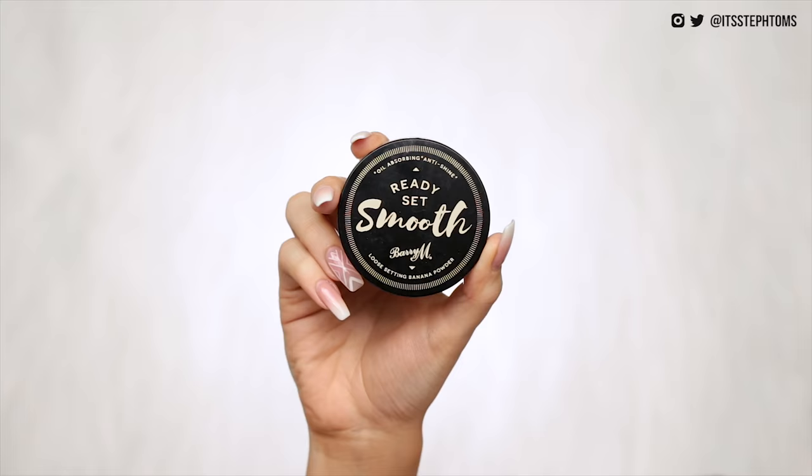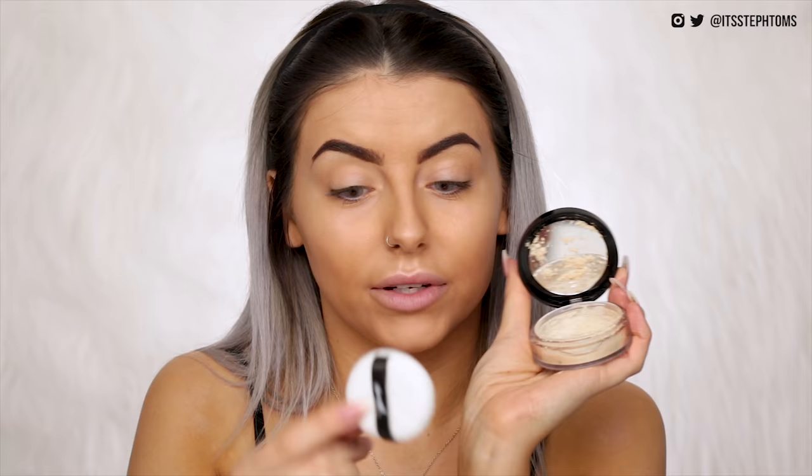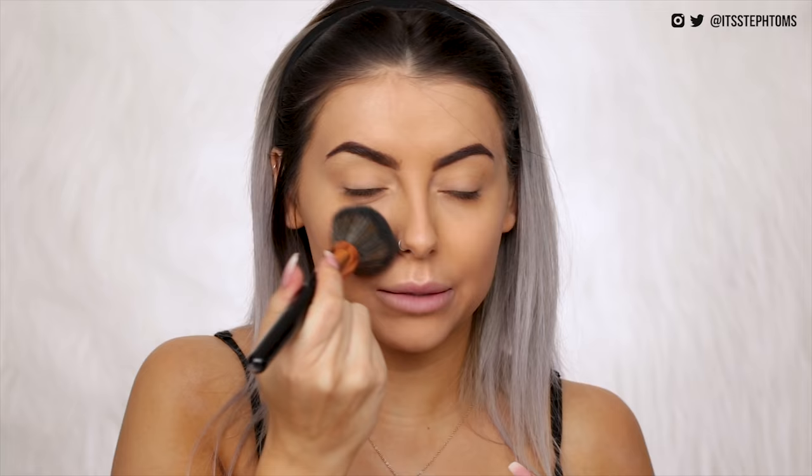Next we're gonna try out the Barry M Ready Set Smooth loose setting banana powder. I've tried their original powder but this is the banana version, so I'm gonna whack that under my eyes. I'm just gonna give it a little shake to get some powder out. There's a design flaw — if you don't have your puff in there it gets all over the mirror. Taking some on my Real Techniques brush to set my under eyes — that is really finely milled and it's smoothing my under eyes out like crazy, and seems to have brightened them up as well. Then I'm just going to set the rest of my face with my Laura Mercier powder. Yeah that's looking pretty good. Base still seems nice — doesn't look cakey.